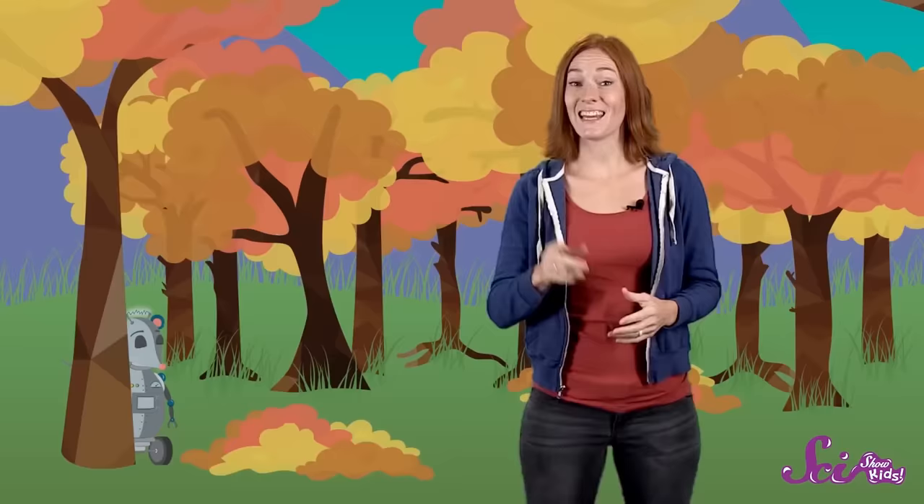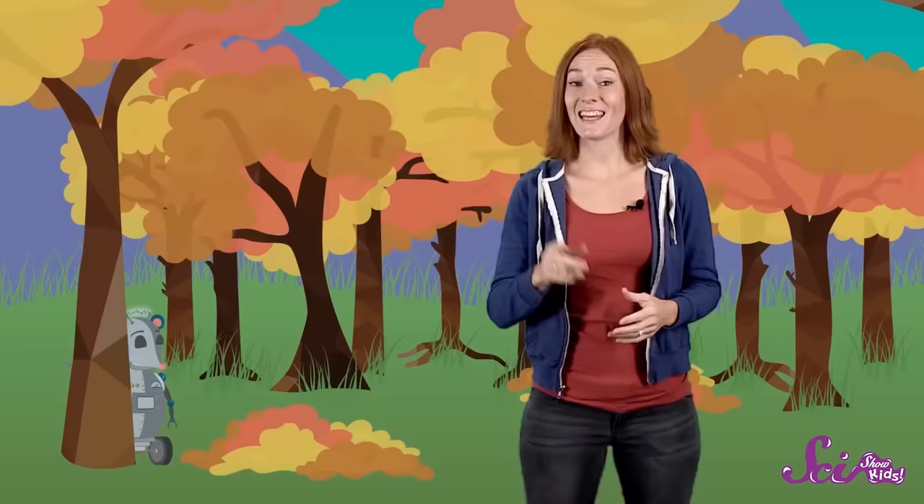Hi guys! What's it like outside this time of year where you live? In our part of the world, the days are getting shorter, and the weather's getting cooler, and some of the leaves on the trees are starting to change colors. This might be happening where you live too, or it might be happening pretty soon. That's because we're heading into one of the most colorful times of the year — autumn!